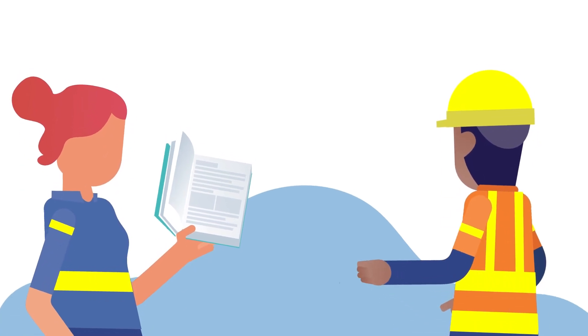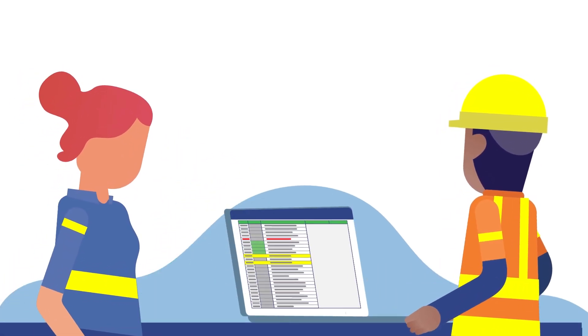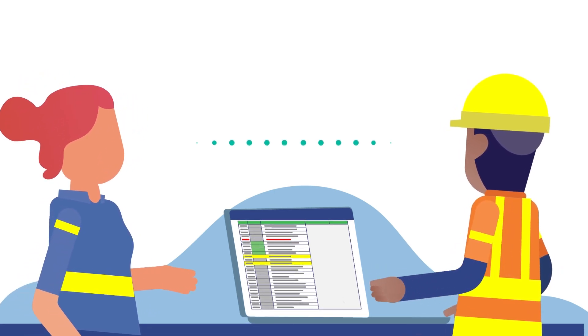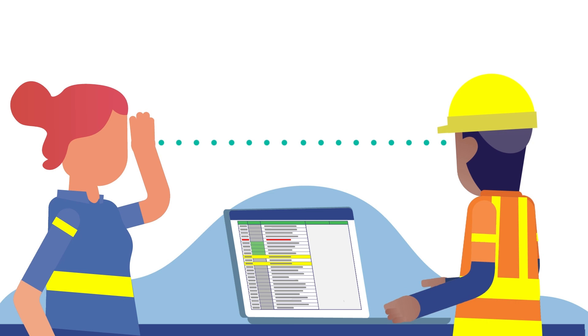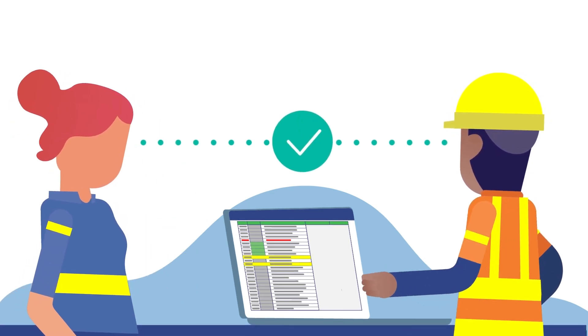To help you provide feedback, we've created the dangerous goods list as a spreadsheet. This will allow you to filter to the areas that are relevant to you. This list now has an extra column that will help consignors to communicate to carriers and drivers the specific information they need to do their jobs safely and successfully.